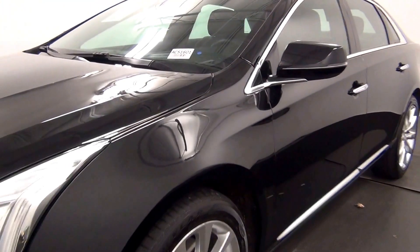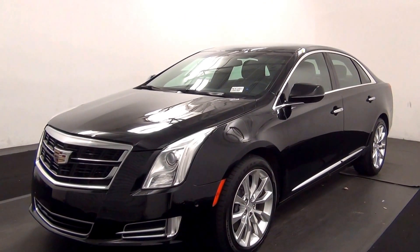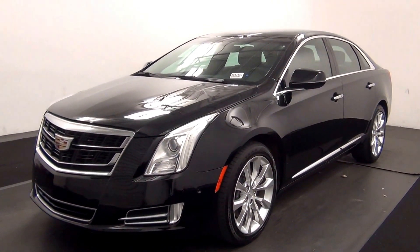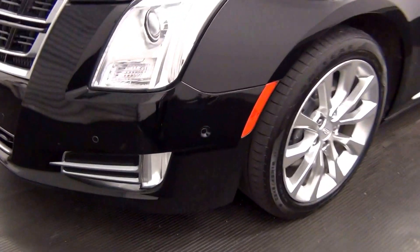Welcome. Today we are going to walk around a 2016 Cadillac XTS, stock number AC51601. We have front parking assistance.